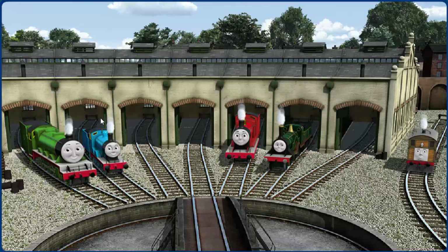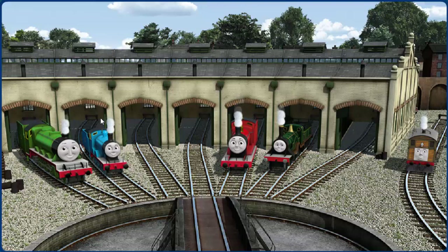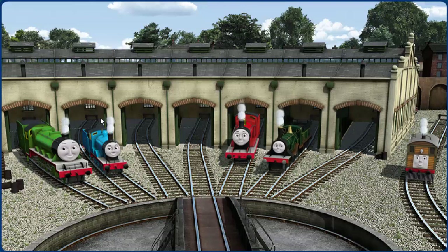You helped repair Henry, and Edward, and James, and Emily, and Toby. You did a great job!